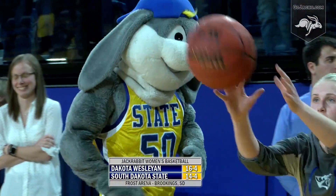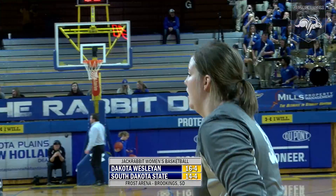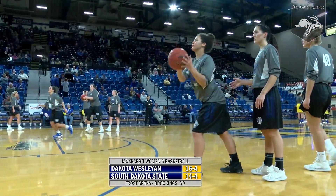It's a final non-league contest for the South Dakota State University women's basketball team, riding a four-game win streak in league play. They stepped out of league tonight to host the Dakota Wesleyan Tigers, a team that's performed pretty well themselves — 16-4 overall and 8-3 through 11 games in their league schedule before stepping out to take on an in-state team in the Jackrabbits of South Dakota State.